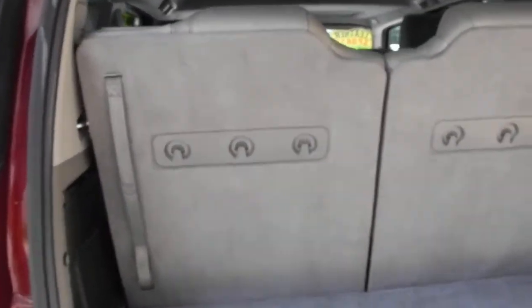These back seats, of course, do fold down flat, so you've got grocery bag hooks on them. And the second row seat does fold down flat as well.